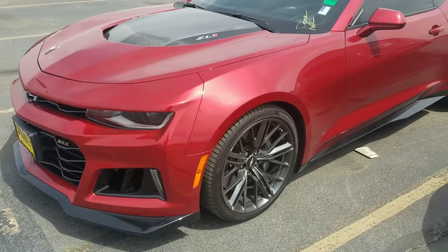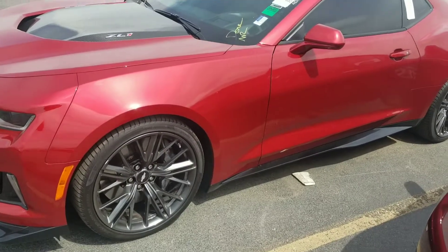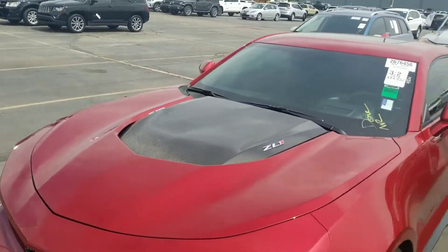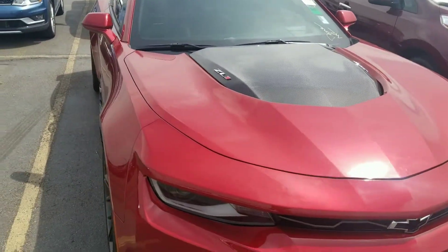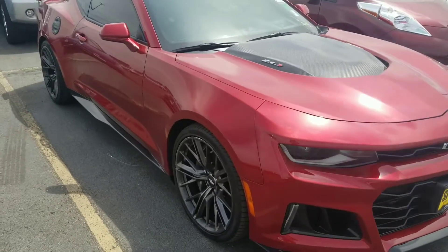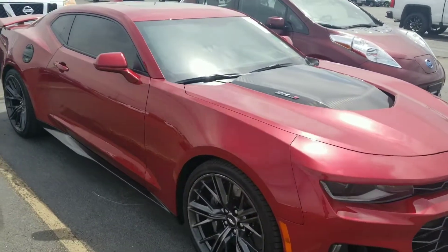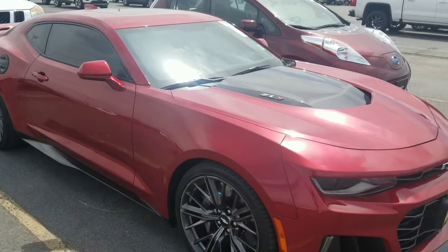So yeah, this is the LT1 Chevy Camaro — let me know in the comments if you guys want me to do a video on how much this goes for. Honestly I'm eager to see what this goes for at the auction because I've never seen one before here. Let me know in the comments if you want me to come back and tell you guys what it went for.